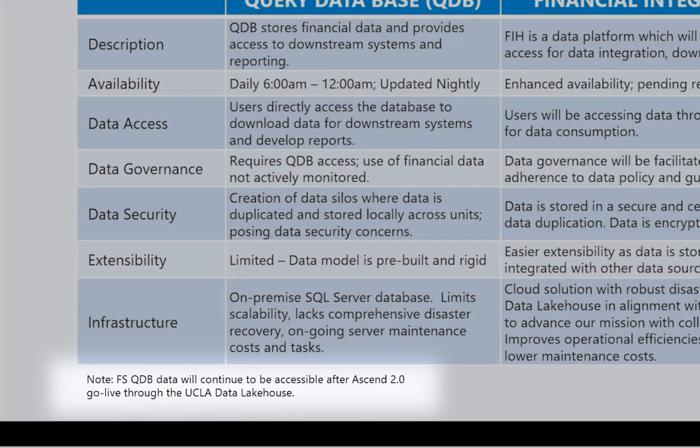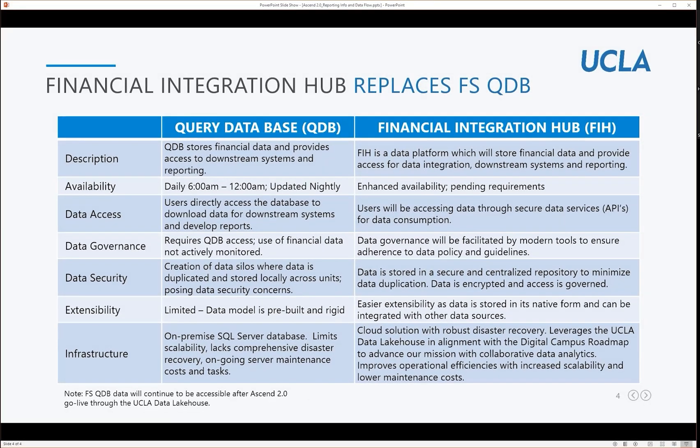We are excited to partner with you as part of the Ascend 2.0 program to ensure we provide secure, accurate, and timely financial data to meet your needs and continue with our commitment to expand data-driven decision-making across UCLA. Thank you for your time.